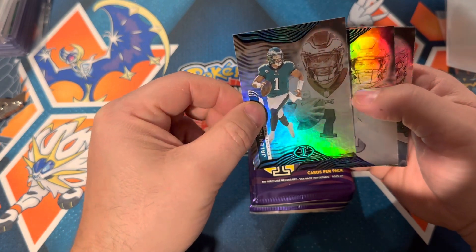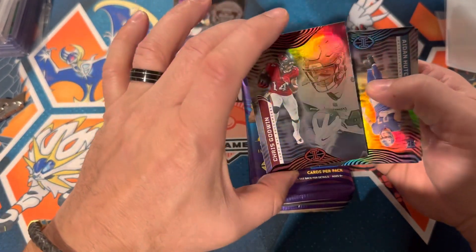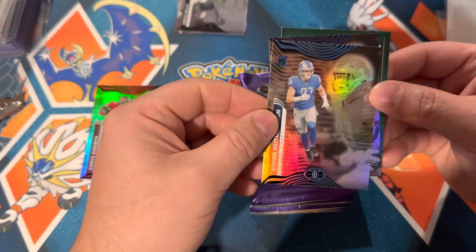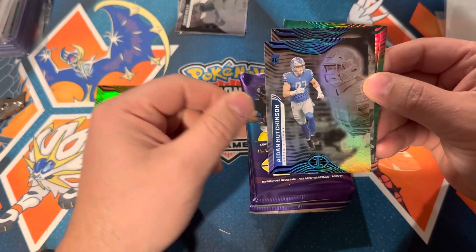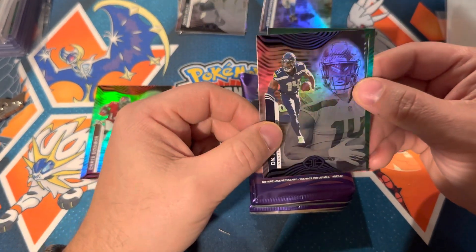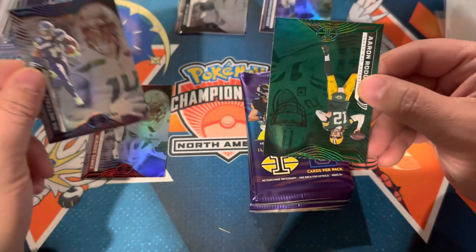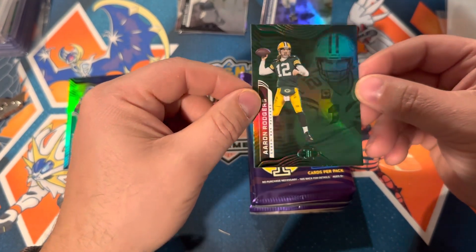Jalen Hurts — nice, that's a nice start. Davis Mills. Two quarterbacks right off the bat. Chris Godwin. These cards look way nicer than the original Illusions cards — you can actually see the names and the players. They've definitely made some big improvements. A Hutch — Aidan Hutchinson's a rookie. I'm not a Lions fan, I don't collect Lions cards, but living in Michigan I can probably sell this to fund something else. DK Metcalf. And a green Aaron Rodgers — hey, it's a color match either way, for the Jets or the Packers.